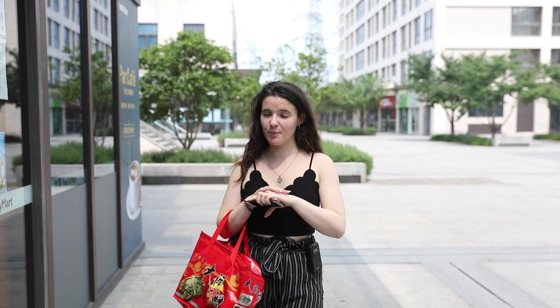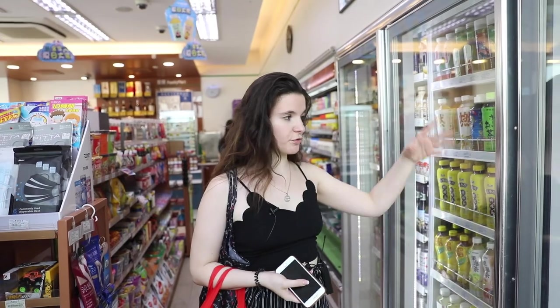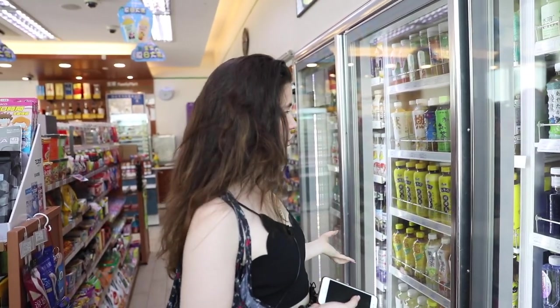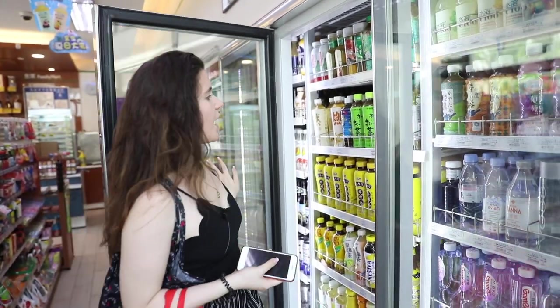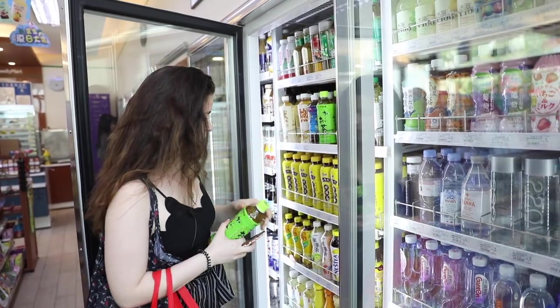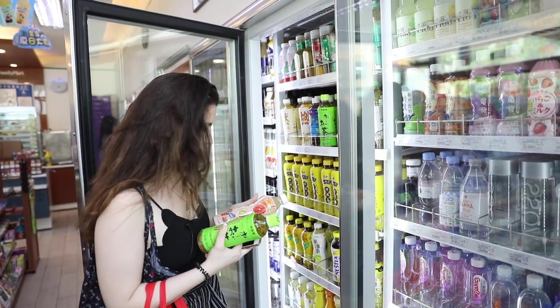We're going to stop at a convenience store — they're at every corner and it's a really popular thing here in Asia. In China, most of the drinks you see here don't have sugar, so it's really more healthy and sugar free. I'm just going to take two: green tea and some fruit tea.